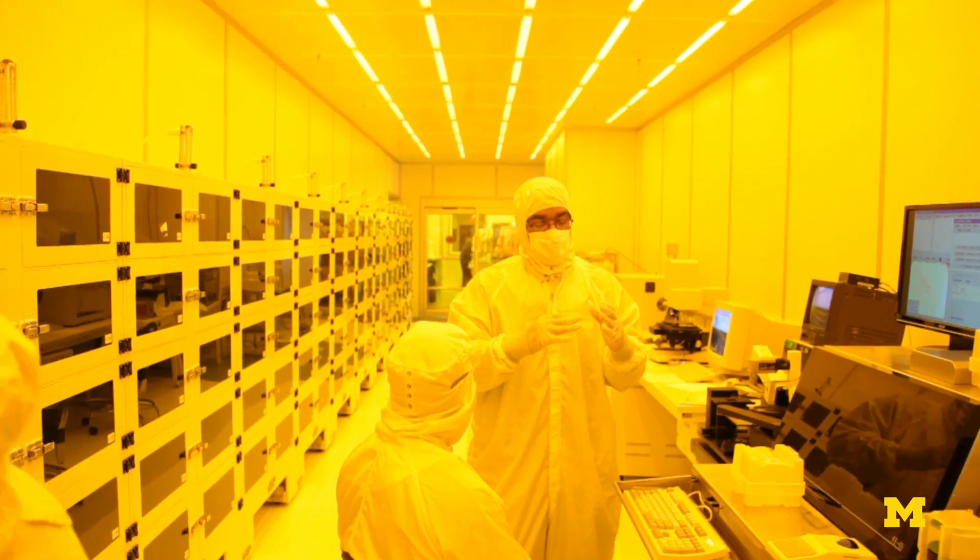Now neuroscientists can test hypotheses that they've never been able to test before. It's an important tool, and it's a brand new tool, and universities explore brand new tools. That's what we do — we develop new things.